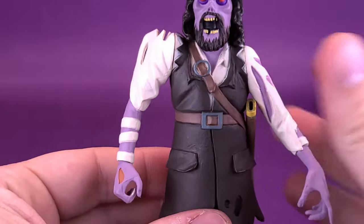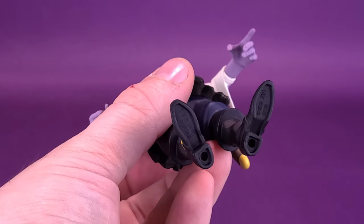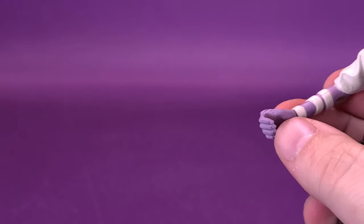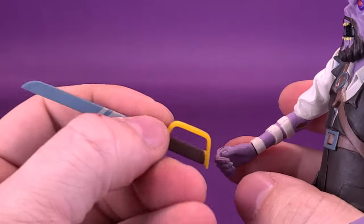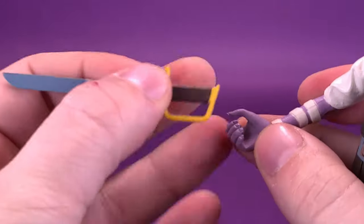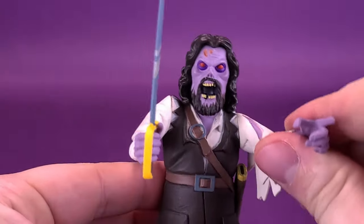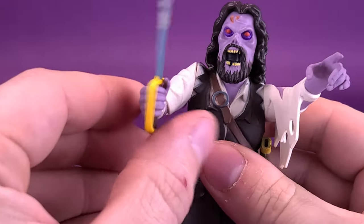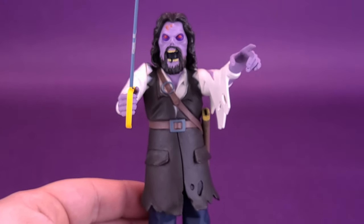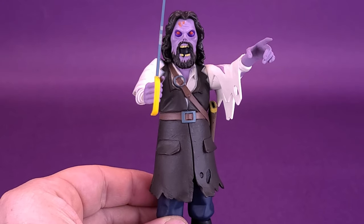Blake, unlike the miner that we looked at earlier, doesn't have any problems standing whatsoever. Because of that, he doesn't really need a display stand, so the figure doesn't come included with one. I don't think the sculpting necessarily dictates the way you have to pose it. If you really did want to have the arms down, you could certainly do that. I prefer to have Captain Blake with his arms up, warning those that would cross his path and that terrifying fog entering the small town.